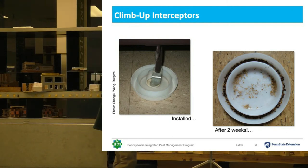You can see that most of the bugs get caught when they're heading towards the bed, because the only way up onto the bed now is through this moat, and so they get stuck. Bugs that are coming down the bed looking for new harborage will also get stuck. And the shed skins will gradually sift down into the interceptor as well.